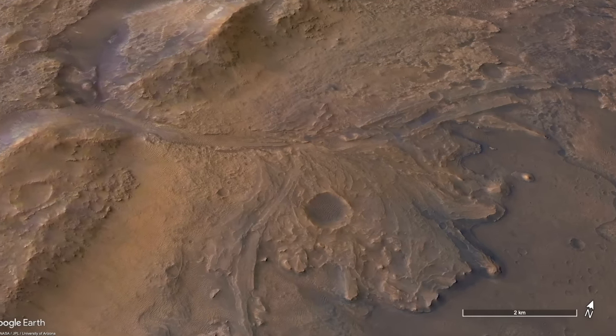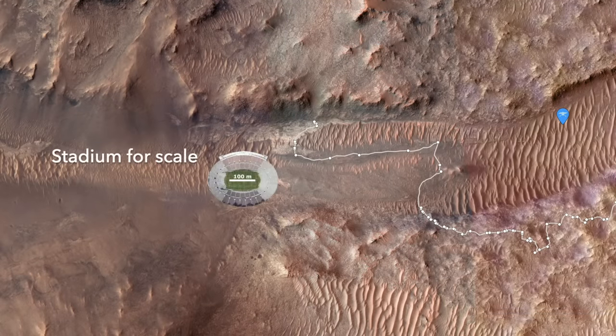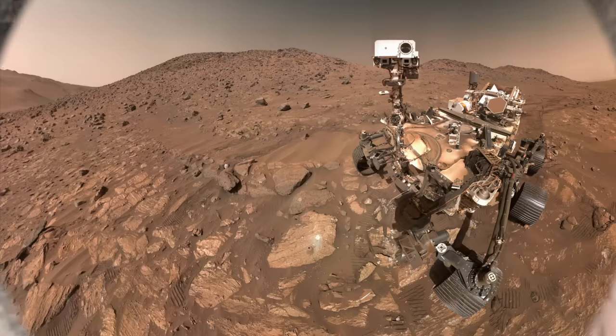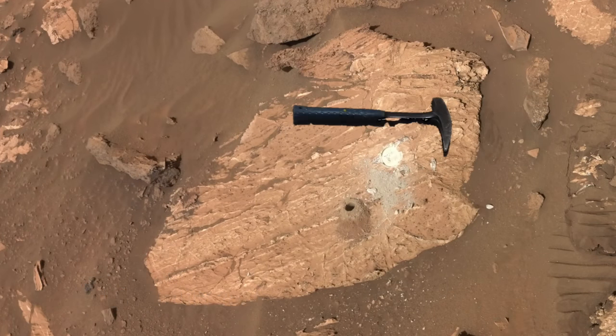The Bright Angel feature in the ancient river channel called Naretva Vallis has proven to be more interesting than anticipated. Perseverance found fine-grained rocks there shot through with sulfate veins. The veins are unequivocal evidence for mineral-rich water percolating through permeable rocks, which have also been found elsewhere on Mars by two other rovers.